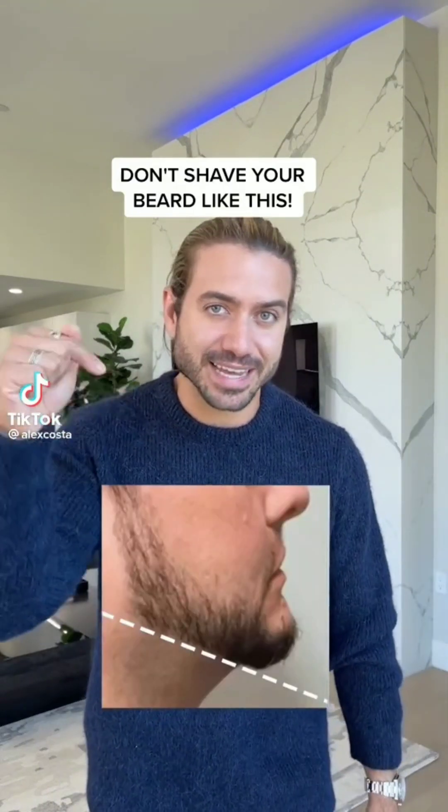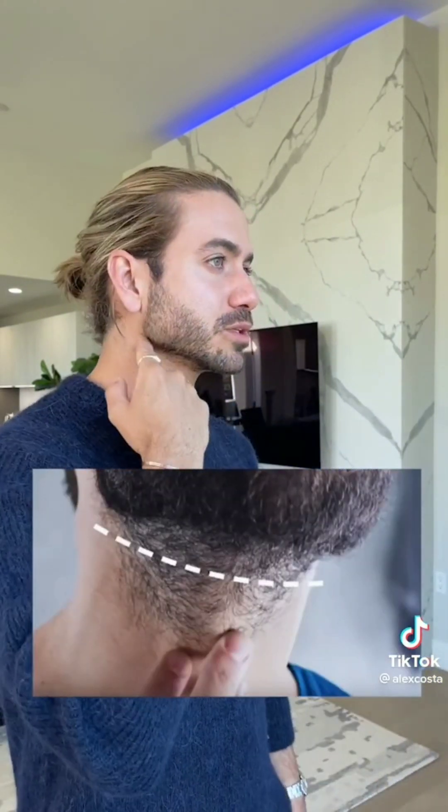Don't shape your beard like this. When I was younger, I got laser hair removal right here and they shaped my beard like that. That's not how you're supposed to do it because it actually makes your face look rounder than it really is. What you're supposed to do is take one finger and put it right above your Adam's apple — that is how far down your beard needs to go. Then just make sure you have a straight line from here all the way to the edge of your jaw and your beard will look so much better.